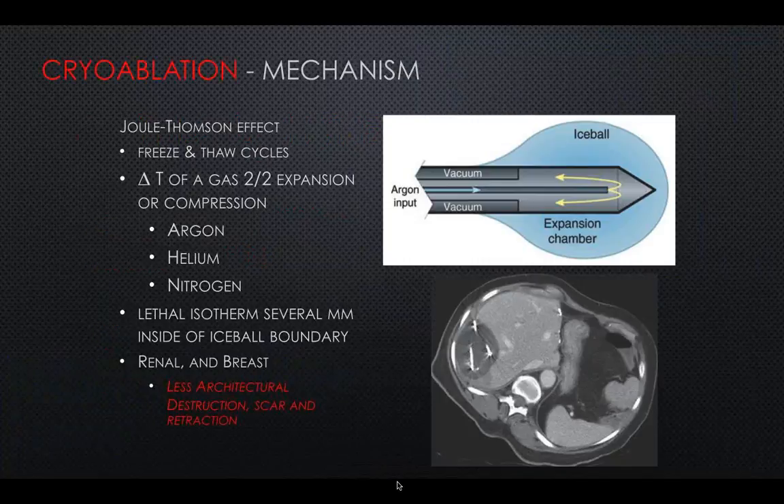Cryoablation is exactly what it sounds — cryo meaning cold. We create an ice ball using a needle through the skin, guided with my hand, ultrasound, and CT. I usually use multiple probes, and the interaction of the individual probes creates an ice ball — shown on the CT image with three white linear probes and a dark surrounding area that's the ice ball. You can actually see the ice ball, which is very helpful — it lets me know if I'm ablating the whole thing. It's based on the same principle as your air conditioner: compressed gas in liquid form is released quickly at the end of the needle, turns to gas, sucks up heat, and becomes cold.